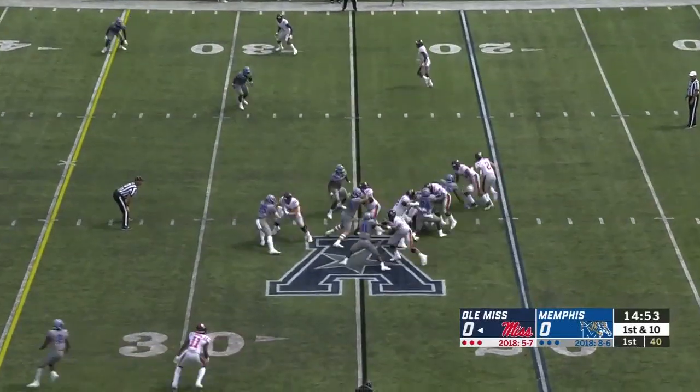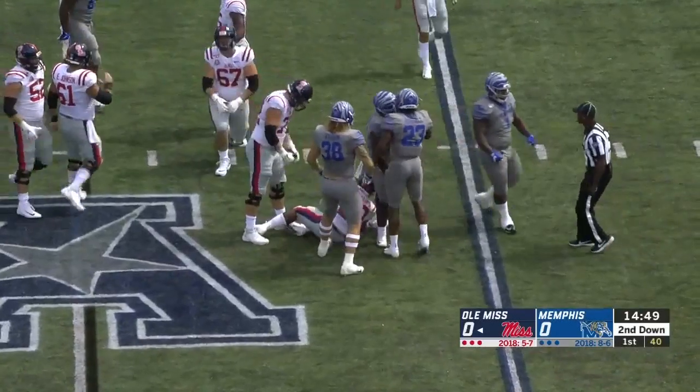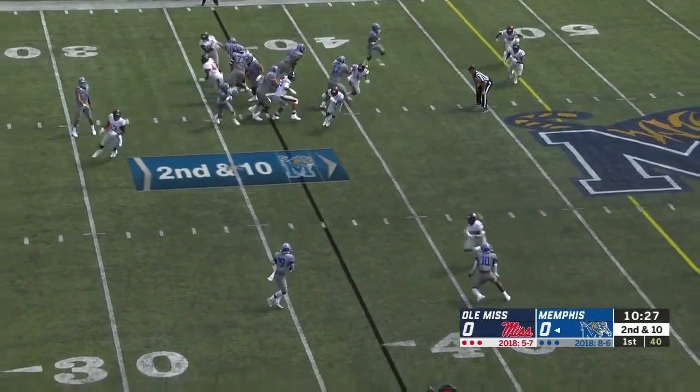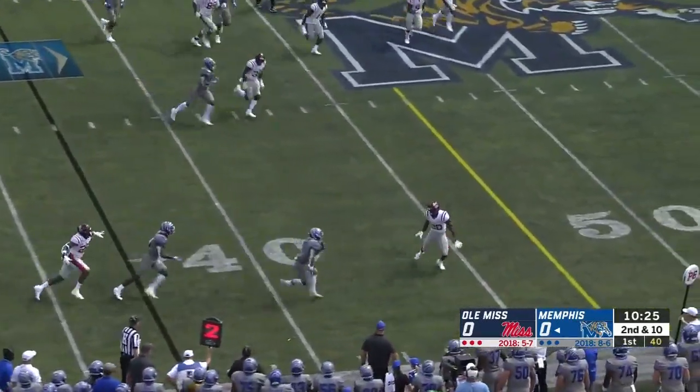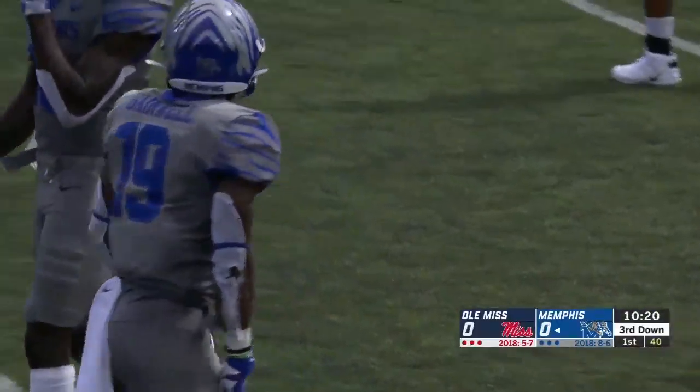He's all gone. First and ten. And nowhere to go for Scottie Phillips. A high usage rate for him this afternoon. And as I say that, he catches another pass and picks up about nine. It'll be second down and short.